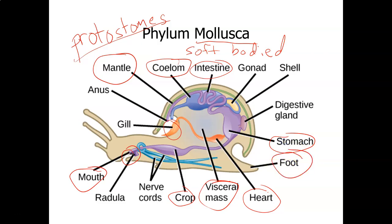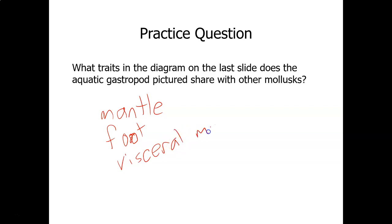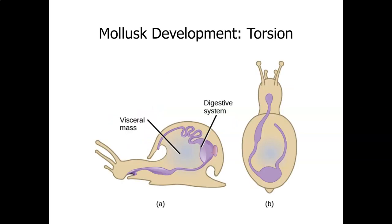A lot of mollusks have a shell, but they don't all. The mantle is the structure that produces the shell if the mollusk has one. In snails, which are gastropods — gastropod means stomach-footed — the foot is in the region where you'd think the stomach would be, and it moves across surfaces on that muscular foot. The visceral mass refers to the internal organs in the body cavity, such as the heart and lungs. All mollusks share that.